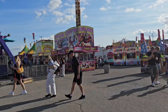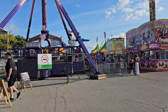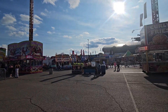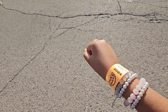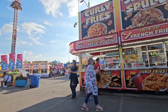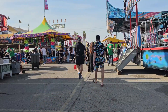Hi guys, welcome back to my YouTube channel. Today we came to London's West End Fair. We got the pass for a full day on the rides, and now I'm going to start going on the rides.